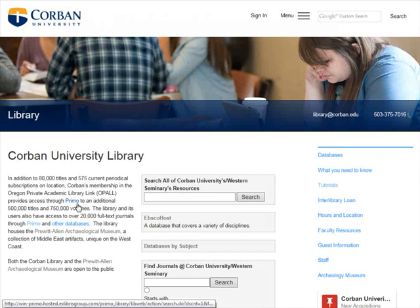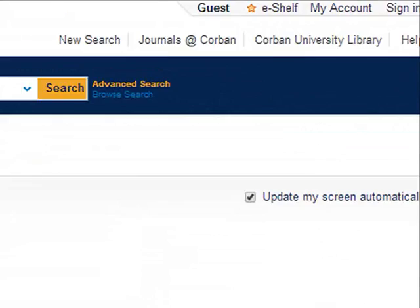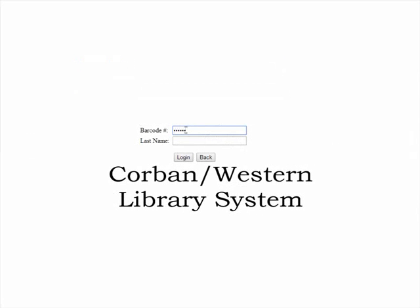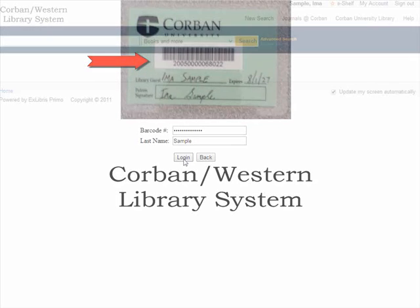Once you are in Primo or Corbin Search, click on the sign-in link in the upper right-hand corner. This will take you to a screen which asks for your last name and your barcode number. If you are a student at Corbin University, your barcode number is your student ID number. If you are a community patron, your barcode number will be on your community patron card. Type them in and hit login.